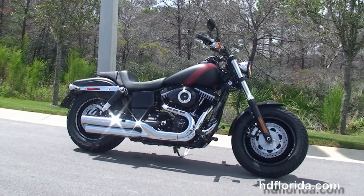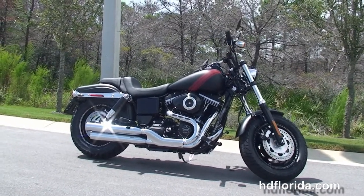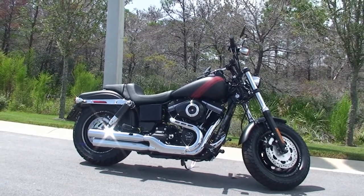For more information on the Fat Bob, click the link below, and to see the rest of our remarkable inventory, visit us at HGFlorida.com. We're always open 24-7, and remember, have one rockin', smokin', adrenaline filled Harley day.